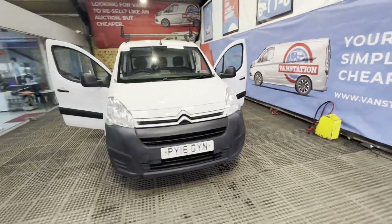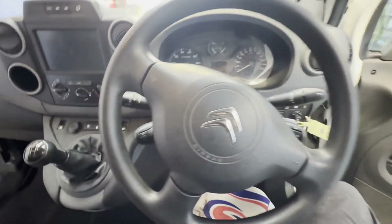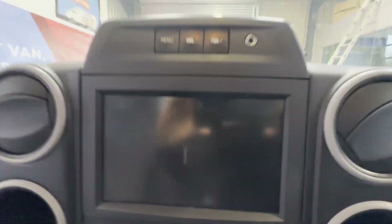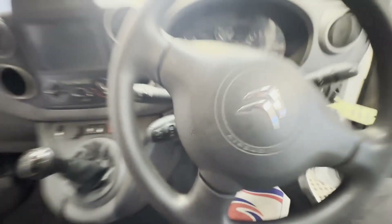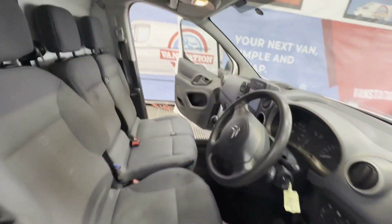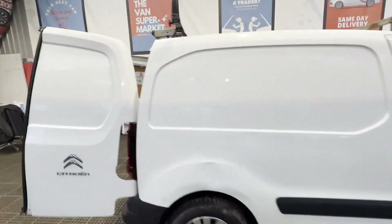2016 Citroen Berlingo L1 diesel 1.6 HDi 625kg Enterprise 75ps, ready to work — a bargain. White panel van, mileage 155,146, MOT the 4th of August 2024.